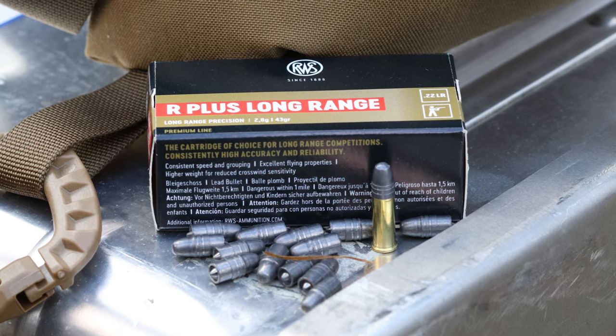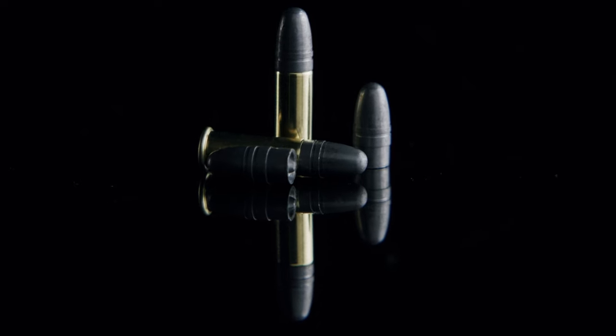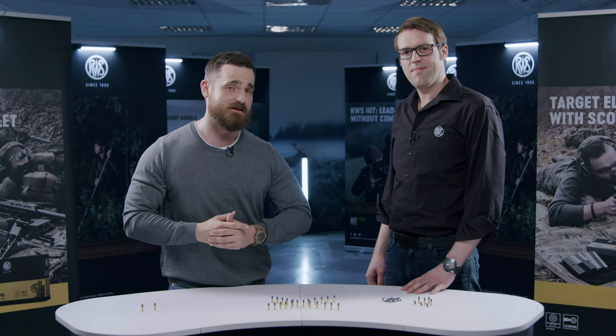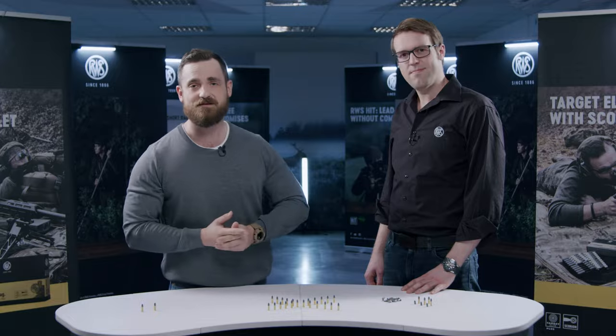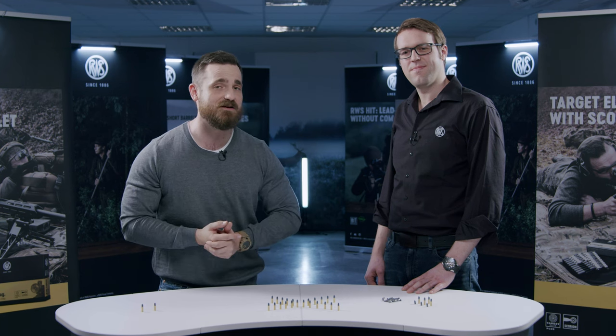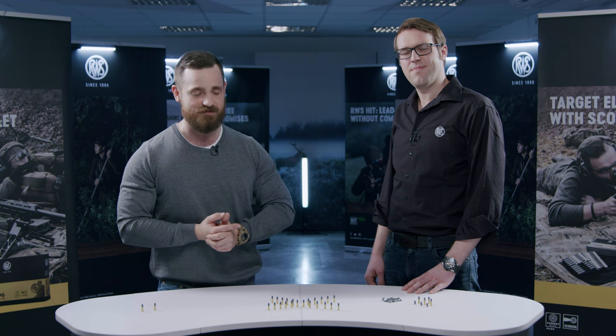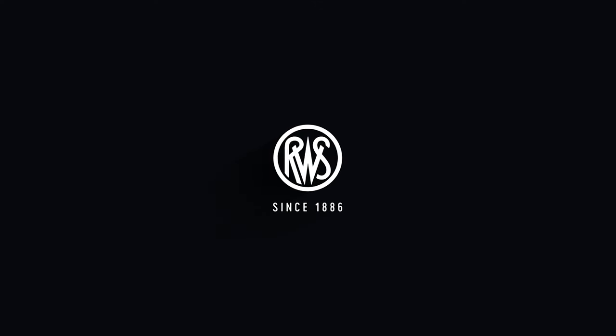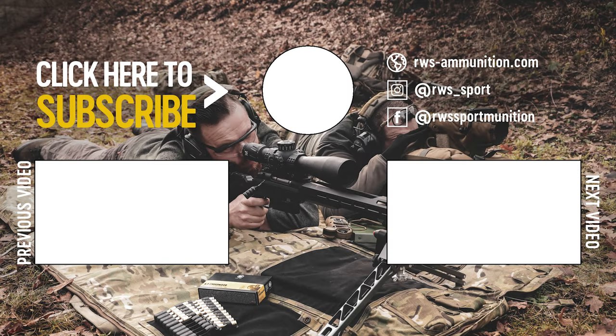Alright, so much for the new RWS Sports R-Plus Long Range cartridge chambered in 22 Rimfire. If you are a long range enthusiast looking for a cartridge that gives you a lot of bang for the buck while letting you maintain all the characteristics and equipment you use with your centerfire rifle, this is for you. Stefan, thank you very much for your time. Thank you. And thank you all for watching — consider giving this video a like, a comment, or a subscription. Because, no matter the size of the cartridge, RWS — the ammunition counts.